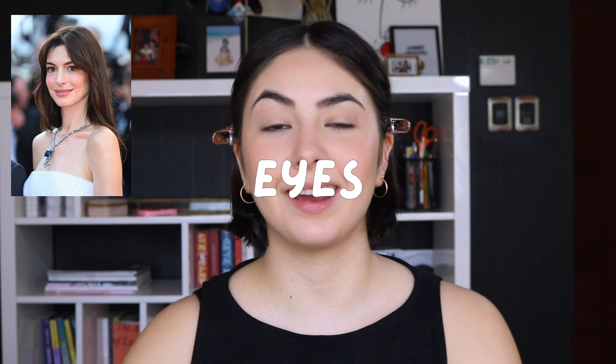Now moving on to the eyes — this is where I get a little bit stuck because she does quite a few variations of her eye look. Sometimes it's heavier, sometimes it's not. I dove deep into the internet to see what her makeup artists were saying. There are no videos, so it's a little bit harder, and I kind of made it up as I go. I think I'm at a good point, but first let's talk brows.